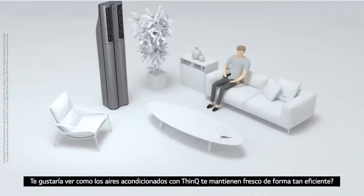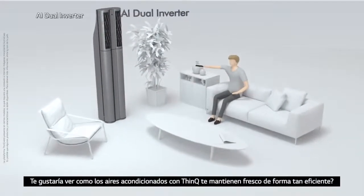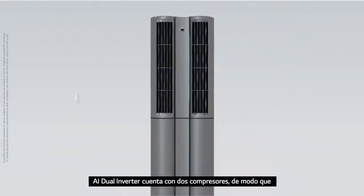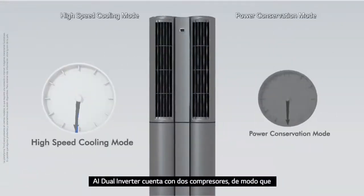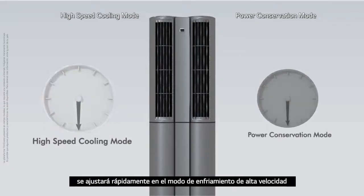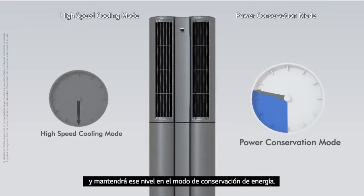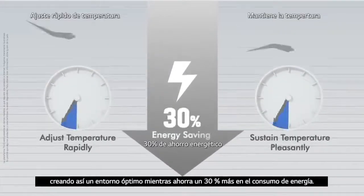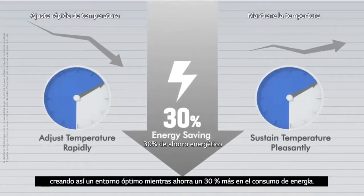Should we take a look at how the ThinkQ air conditioner keeps you so cool so efficiently? ThinkQ AI dual inverter has two engines so that when you want to change the temperature, it will adjust rapidly in high-speed cooling mode and maintain that level in power conservation mode, creating your optimal environment while saving 30% more in energy consumption.